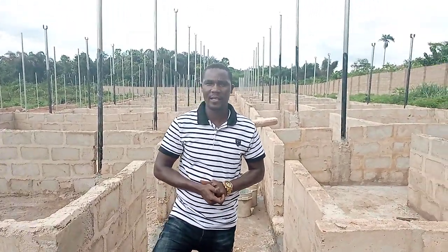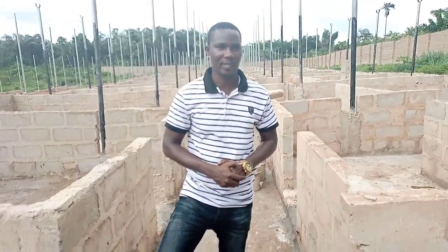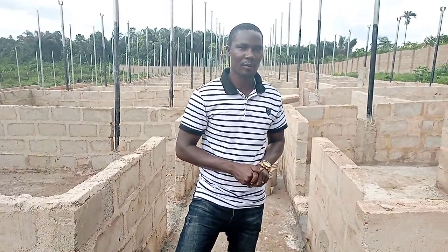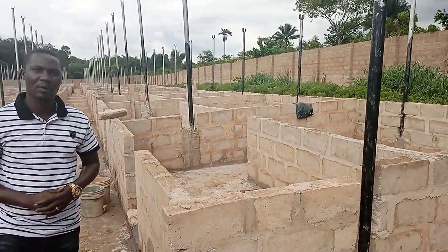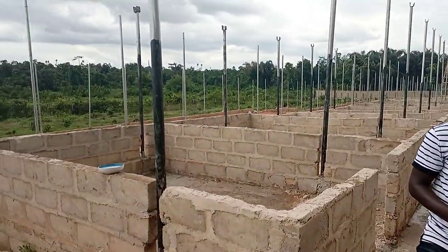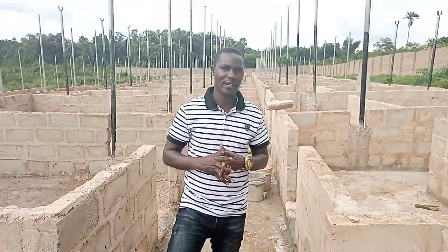Good afternoon ladies and gentlemen, it's your favorite animal scientist Mr. Kester Amos, the CEO of Kester Amos Consultancy Services Limited. We're back in Benin and back with this pig production project. As you can see, the structure is taking shape — the last time we were here it wasn't looking like this. We are almost rounding up with the block work, though there are still some finishing touches to do.